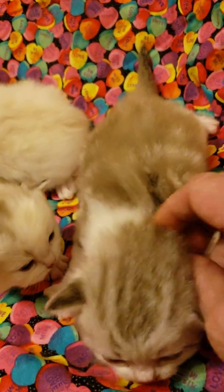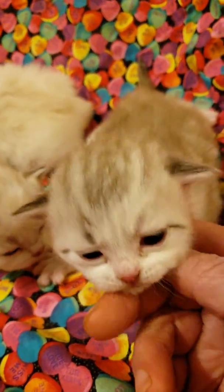And here's a natural mink classic tabby in white.